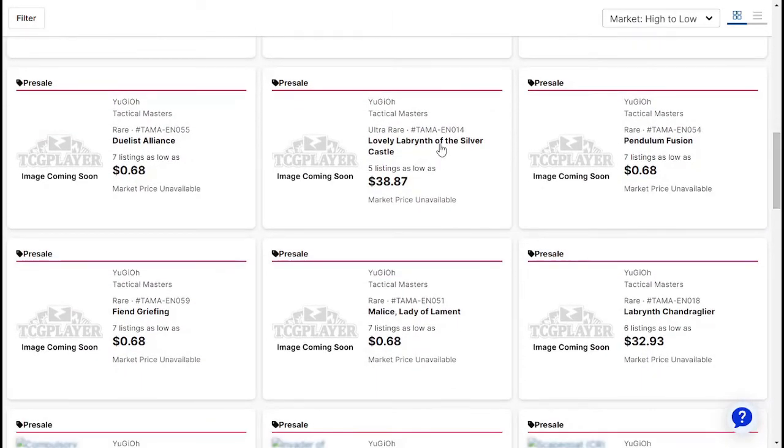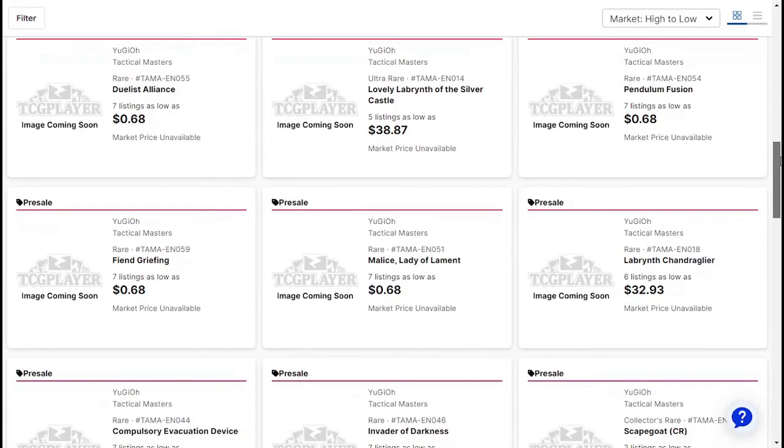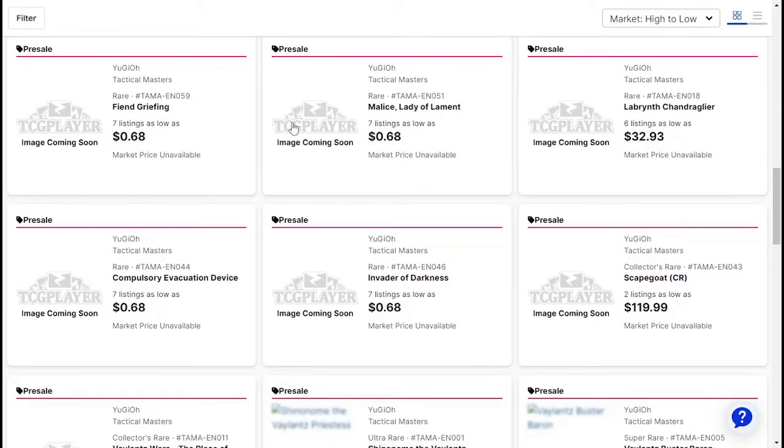Scapegoat, Duelist Alliance — okay here's another expensive one. Lovely Labyrinth of the Silver Castle, $40 almost. Pendulum Fusion — interesting. Fiend Griefing, Malice Lady of Lament, Labyrinth — there's a lot of decent ones. At least pre-sale there's a lot of really expensive ones. I didn't expect that to be the case, because while people are hyped about this new archetype and this new set, I didn't expect them to be this hyped about it really — to the point where it's like $40 per card on a lot of different cards.